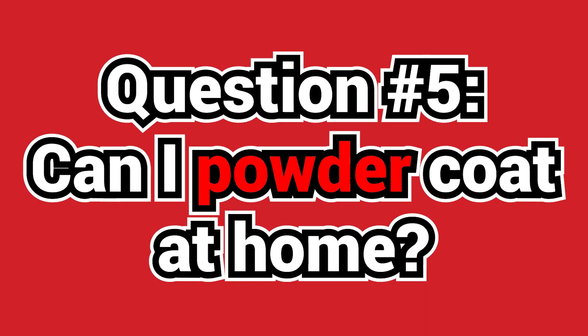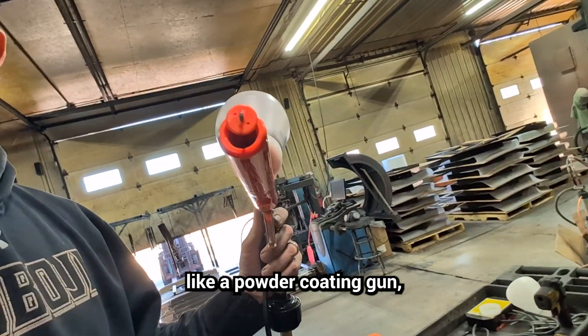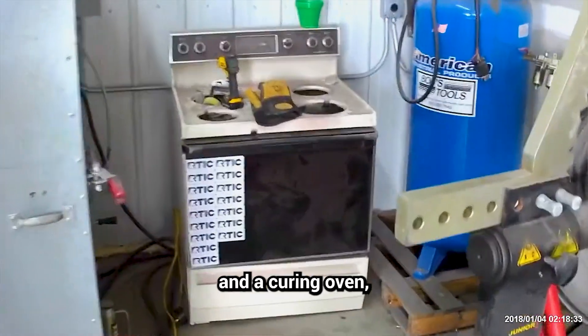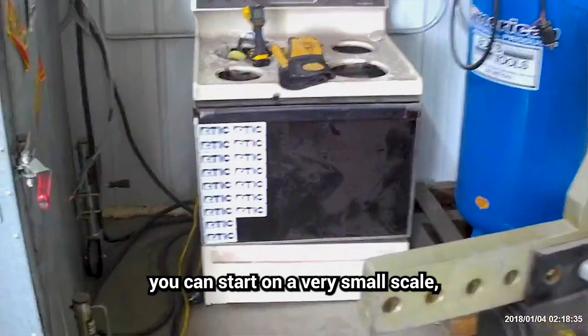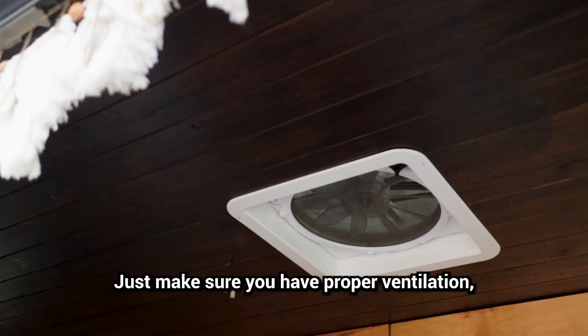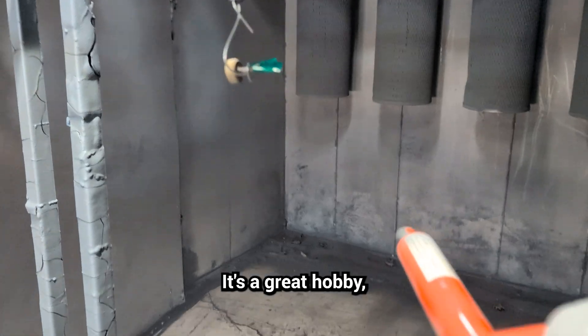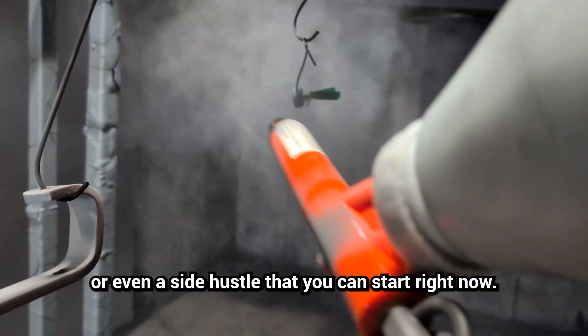Question number five: can I powder coat at home? Absolutely. With the right tools — like a powder coating gun, a compressor, and a curing oven — you can start on a very small scale, powder coating products right in your own garage. Just make sure you have proper ventilation and follow safety precautions. It's a great hobby or even a side hustle that you can start right now.